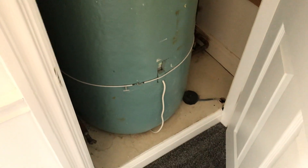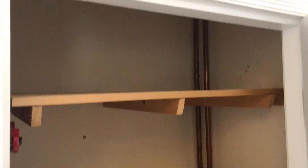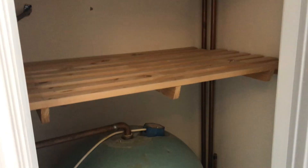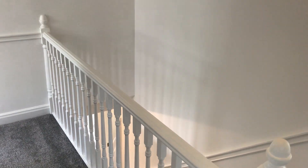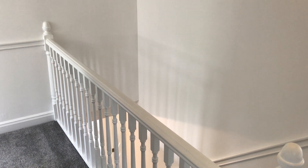Just before we finish, we have the airing cupboard with a water tank and a couple of shelves for storage. That concludes the tour of one Abbotsmere Close, Cuddington — a very well presented four bedroom detached property.